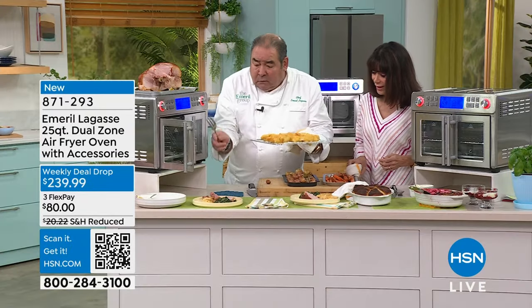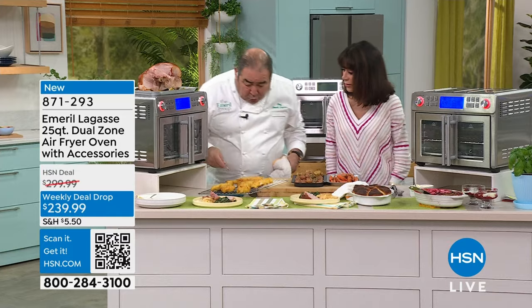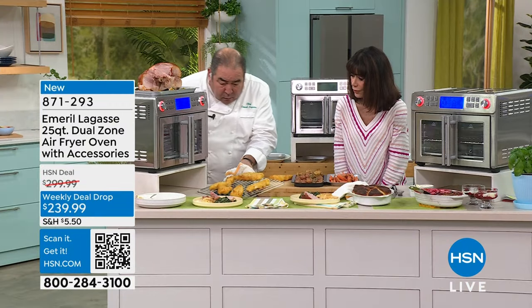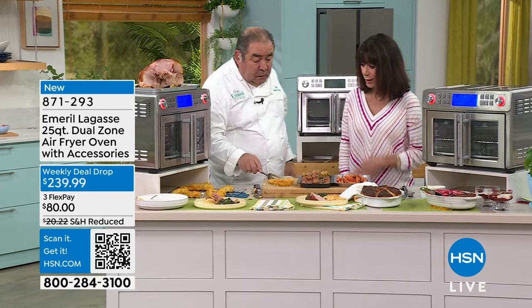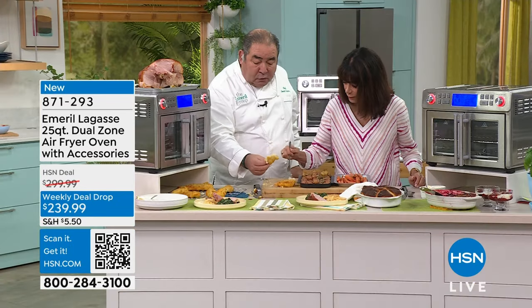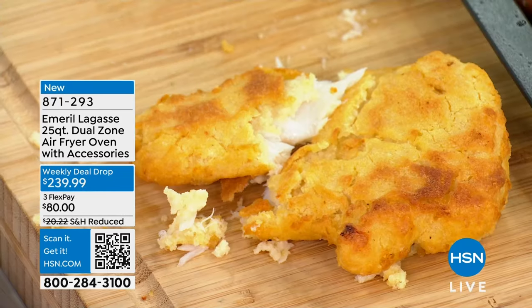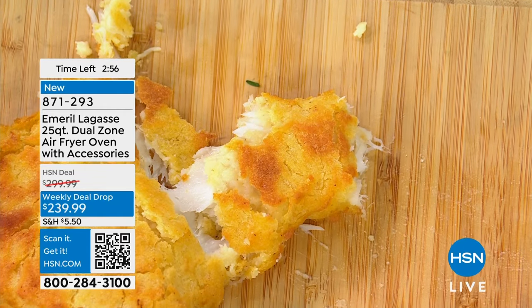Now I'm coming in here and taking that delicious cod — look at the color of this, the doneness. It is absolutely perfect. We're going to take a fillet of this. I'm going to cut this right in half — look at how white, sweet flesh with that crispy batter on the outside. You've got that crunch on the outside and that moistness of sweet cod fish on the inside. I did not expect to like this as much as I do. This is awesome.